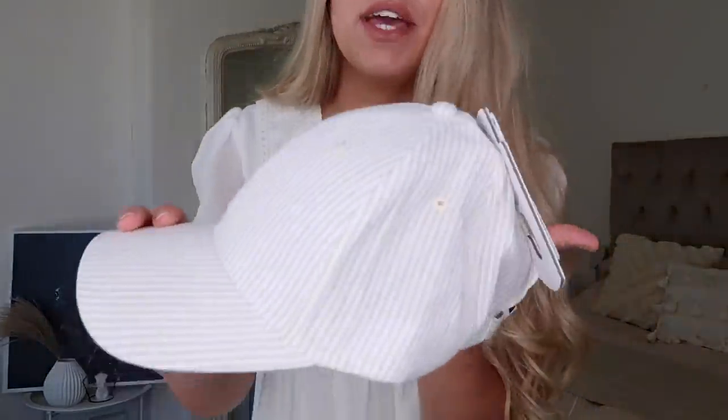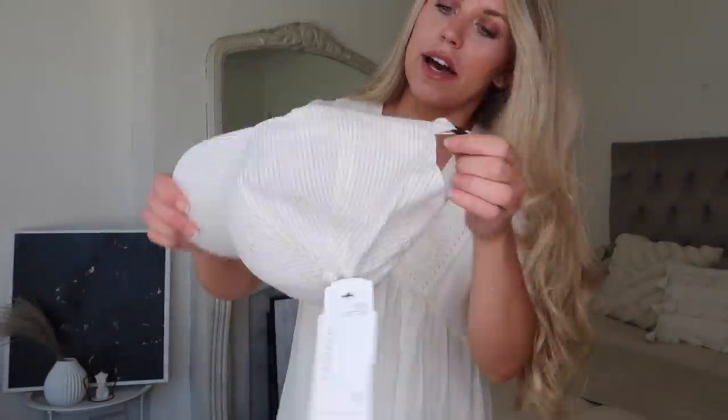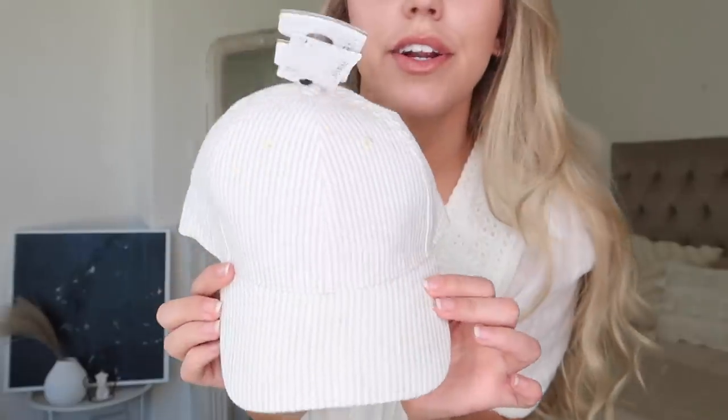I also picked up this hat from the menswear section at six pounds — very summery vibes with it being kind of pinstripe beige and white. It's 100% cotton. I need to tighten it up a bit, but I've been wearing these sorts of hats on dog walks a lot lately and I thought I'd pick up this design because I didn't have anything like it. I thought it was super cute.